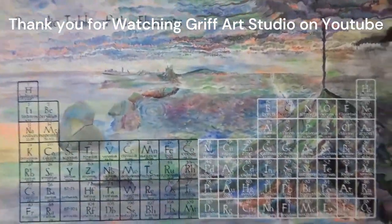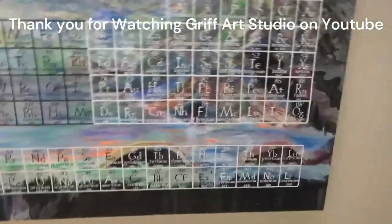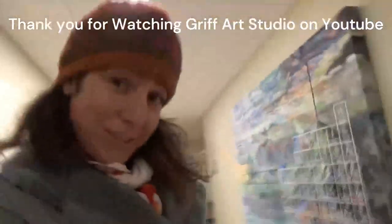And that's what we can all do in our lives, personally and professionally. Signing off, it's Jules, Griff Art Studio. Thank you!